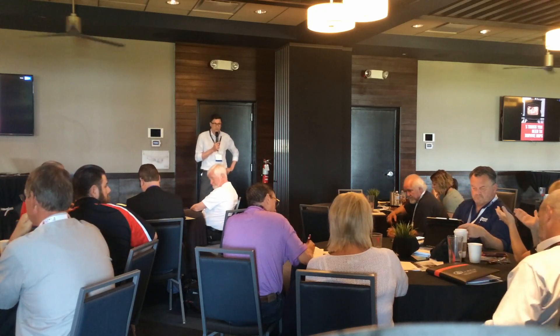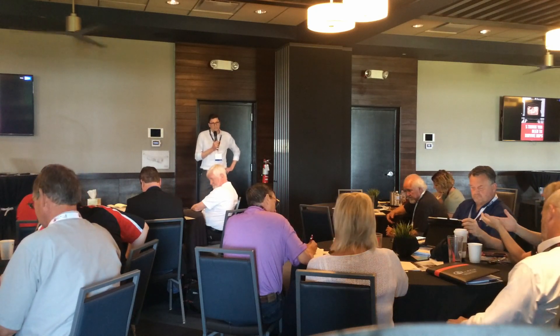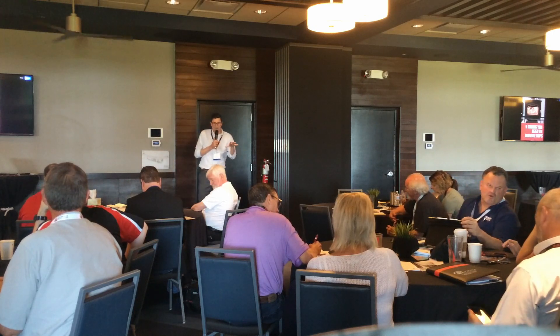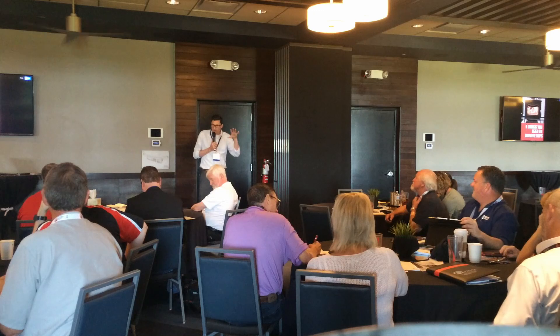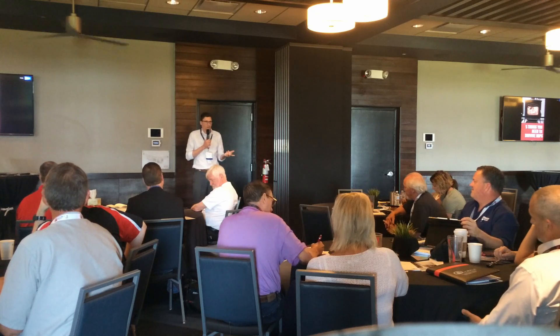An audience member said putting a catalytic converter on something feels like going backwards in innovation. There are a lot of manufacturers that think catalytic technology is moving forward. Catalytic technology has evolved just like every other kind of technology. Whether you go catalytic or non-catalytic, there are unbelievably good and clean burning stoves out there - it's like any other technology.